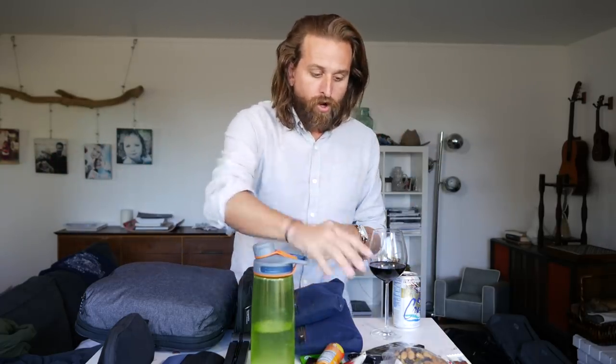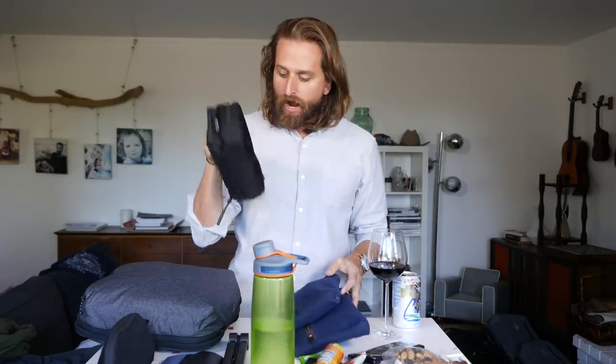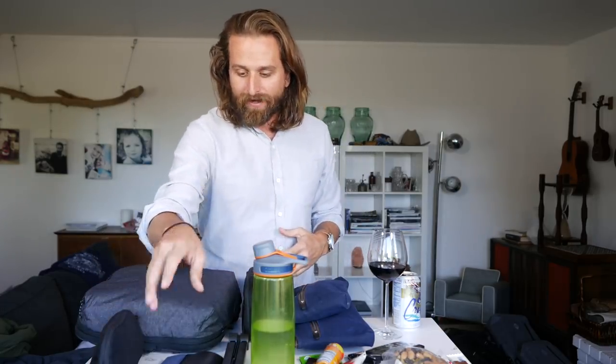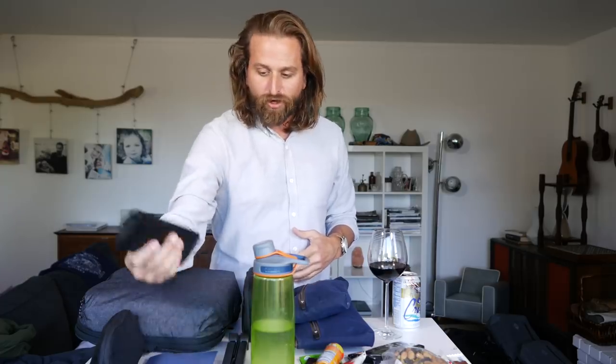But everything else out here: water bottle, bunch of snacks. I've got a couple water-filled pouches, my dop kit from Air, my travel packing cube from Peak Design, my smoke sack, my daily journal, my glasses, and a little laptop stand.